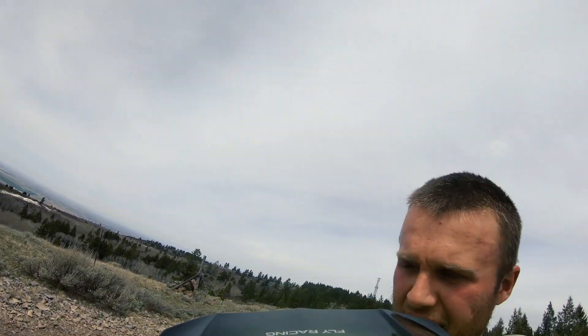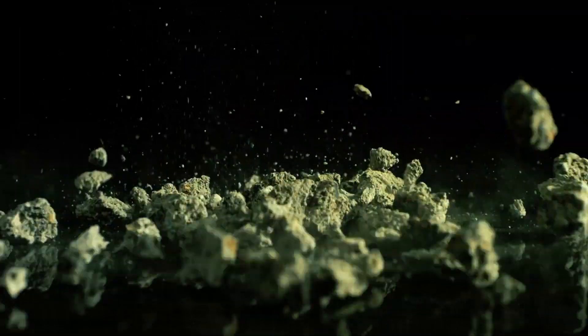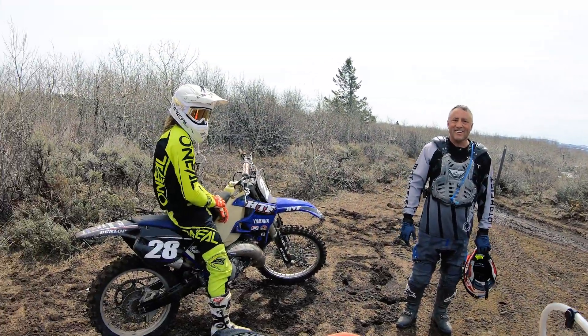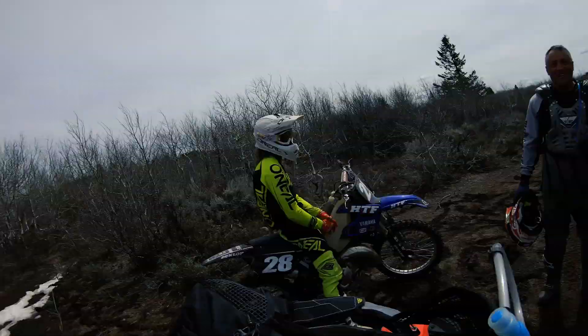It's official — Todd is dragging us through some stuff: snow, rocks, dirt, mud, you name it. We've been through it so far. We are not cut out for this, are we Luke? I already dumped it once and we haven't really got started yet, boys.